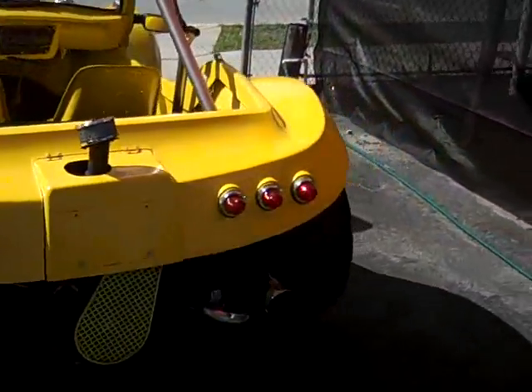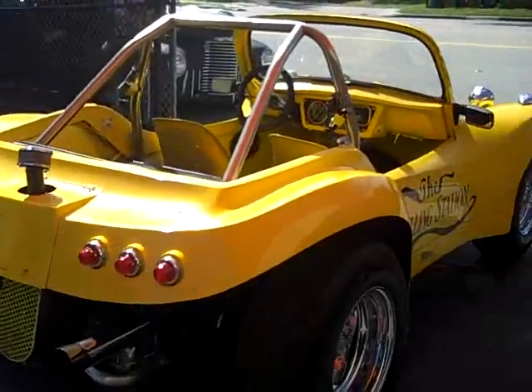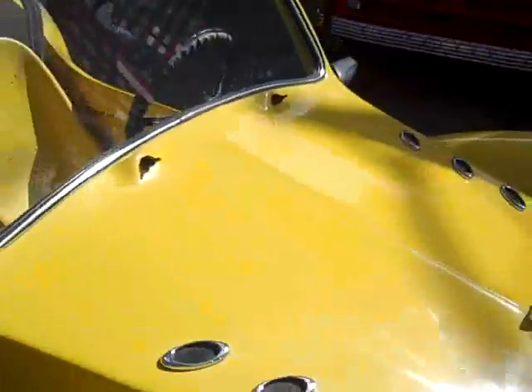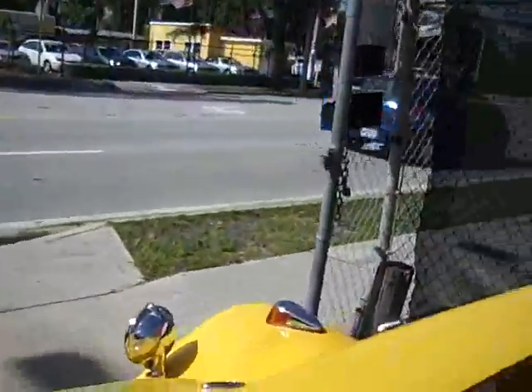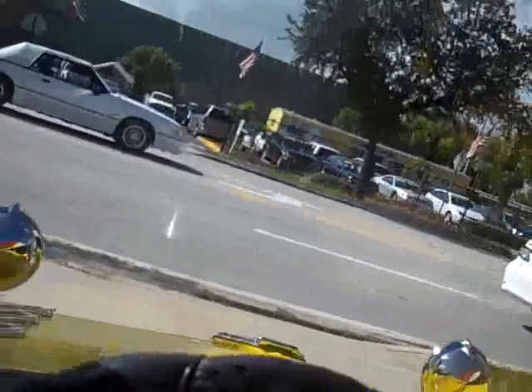Four-speed and it cranks right up — give me a call with all cash offers at 954-937-8271. My name is Alex. I'm six foot three and I sit in it just fine. Let me start this thing up for you right now. Nice and loud — it's got a good exhaust on it.